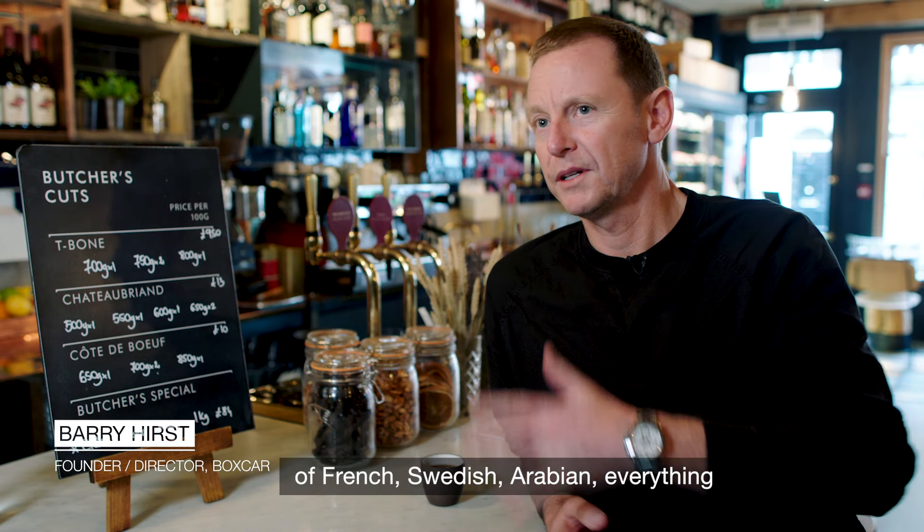Marylebone is the most unique London neighbourhood. It's a diverse cross-section of French, Swedish, Arabian, everything. So it's a really good melting pot of the world in one space. Just step off the high street and you'll discover a completely different world.